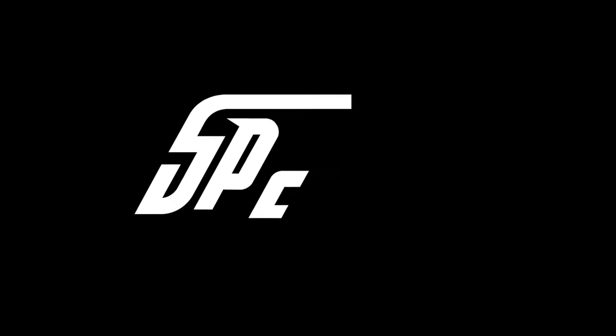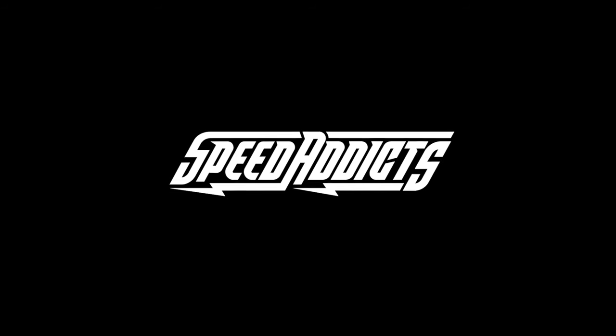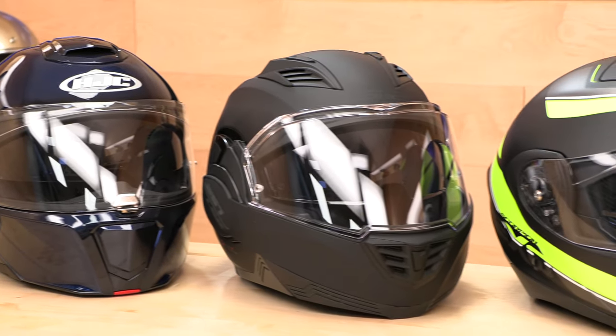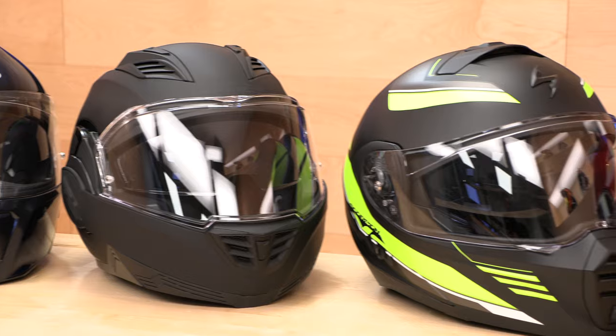Hey, Chad here with Speed Addicts, the fastest growing gear site on the web, and welcome to our 2022 modular helmet buying guide. So you want a modular helmet — you want that wind in your hair, you want to smoke at the stoplights, you want to talk to a passenger — whatever you want to do, you want the chin bar out of your way. It's a crowded field, there's a lot of great modular helmets out there. We've picked our favorite five, but by no means is this a comprehensive list — we're just going to jump right in and tell you about our favorites today.